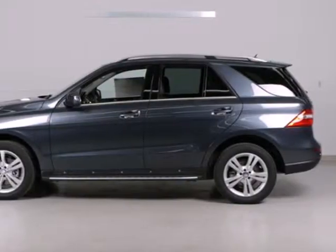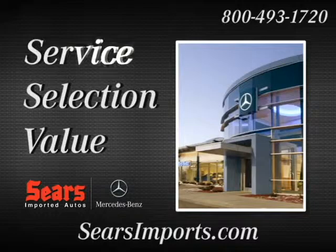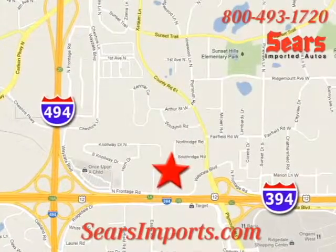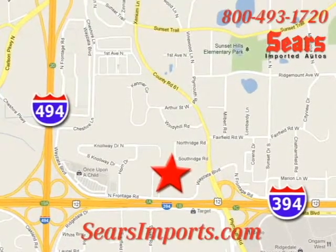See this powerful, stylish, luxury SUV for yourself today. Service. Selection. Value. That's Sears Imported Autos. We're conveniently located at 13500 Wyzetta Boulevard in Minnetonka, Minnesota.